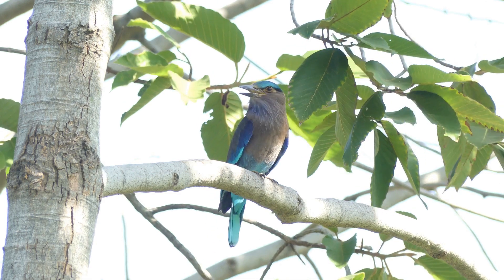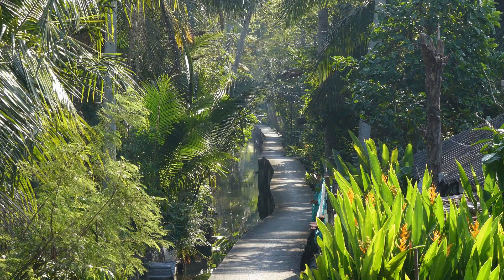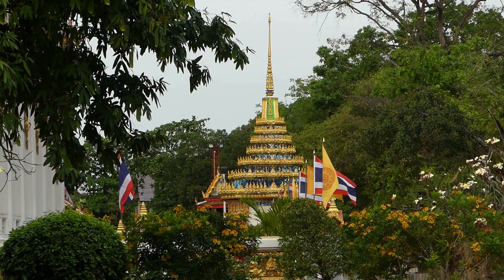I set myself the task of trying to see as many species of birds as possible in a morning without leaving Bangkok or traveling to one of the parks, so I went to a nearby temple, Wat Putabucha.